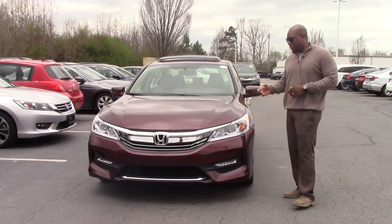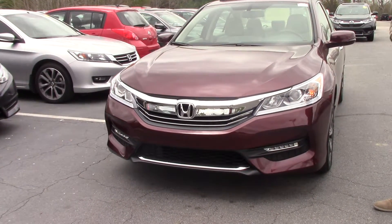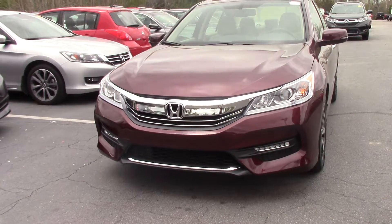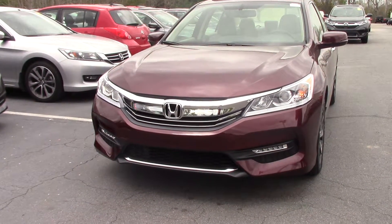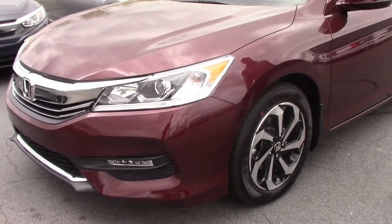As you can see, it is burgundy in color — or the red basque pearl. This car is equipped with HID daytime running lights as well as fog lights, and beautiful 17-inch alloy wheels accented in black.